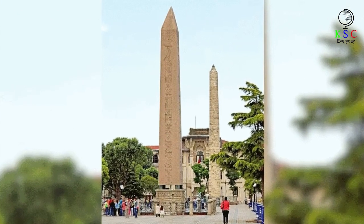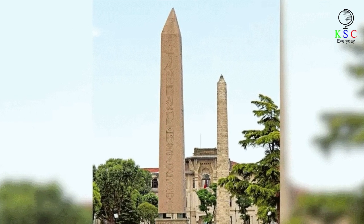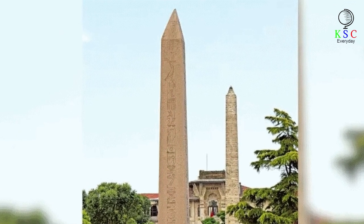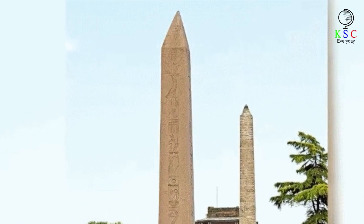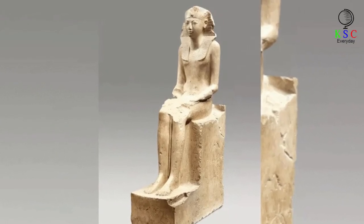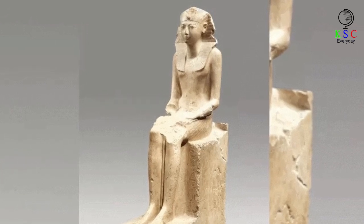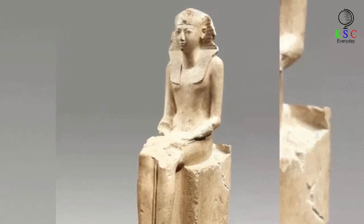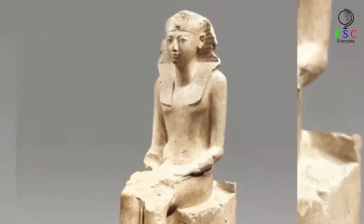Once at its destination, the obelisk still had to be raised from horizontal to vertical — something modern researchers have tried to replicate without success. It remains an unsolved mystery. Yet Hatshepsut's loss was a gain for modern Egyptology. Though we can imagine how angry she might have been when told the project was a complete write-off because of the cracks, we can be thankful that this fascinating artifact — with so much to tell us about ancient Egypt — has survived for 3,500 years.